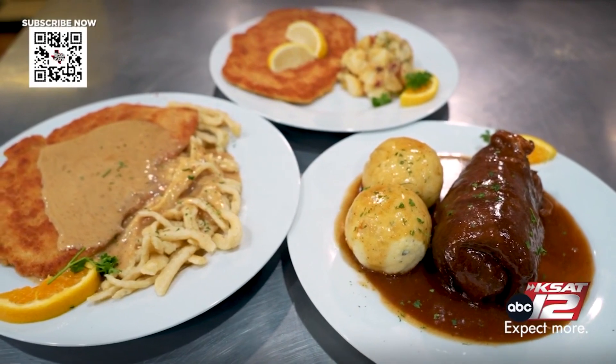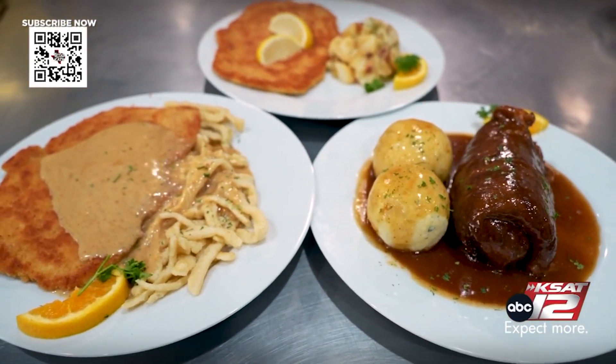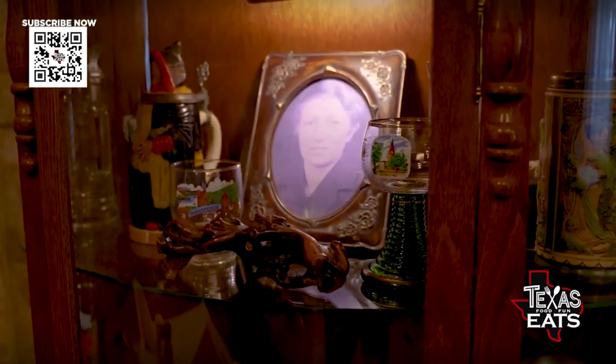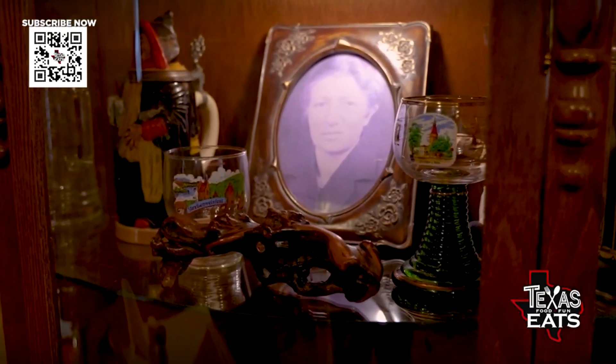These recipes are pretty old, right? Yeah, the owner's mother actually brought them over — it's a generational thing. She passed them down to him, and he now passes them down to us, and we all make them the way he wants every single day. You're going to make this dish for us right now, and I've got my gloves on and my apron on, so I'm ready to help out any way I can.